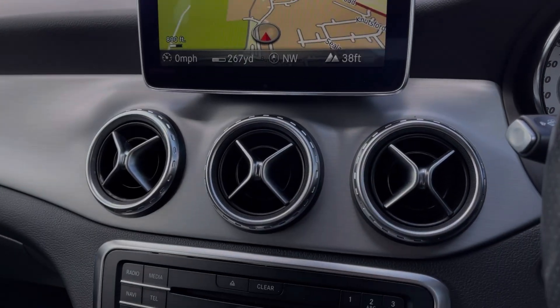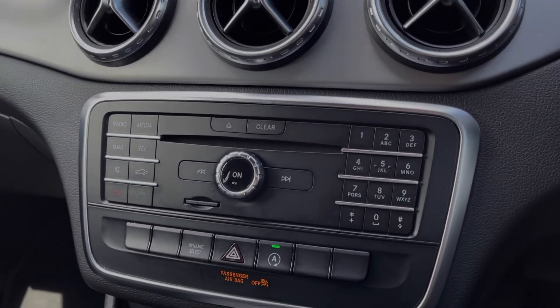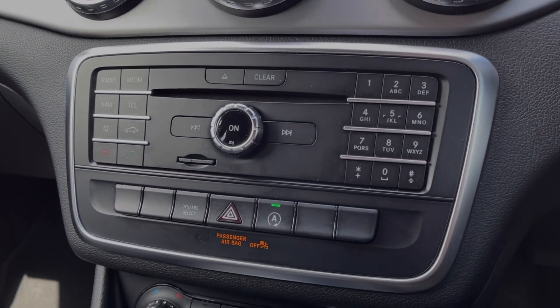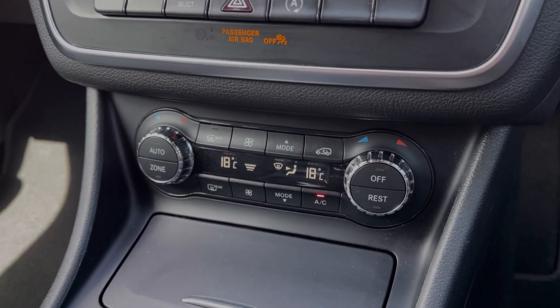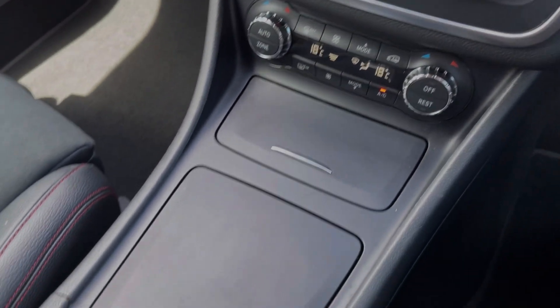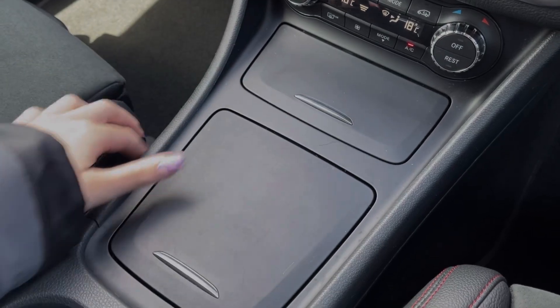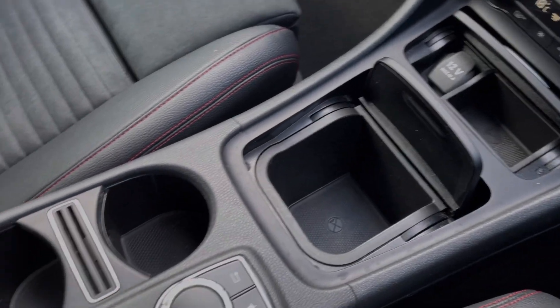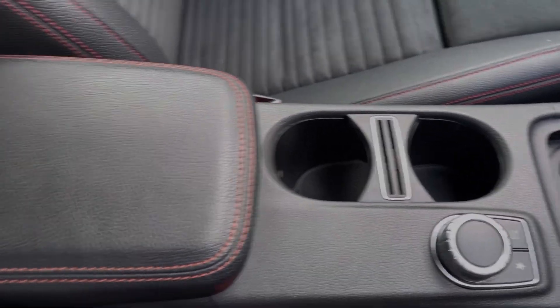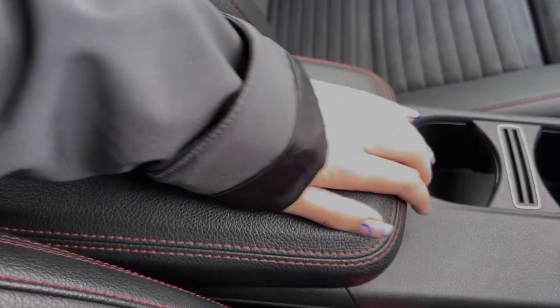Just below the media screen you will find all the shortcut buttons for the screen itself, along with controls for the stop-start and the Dynamic Select. Just underneath there you've got your dual zone climate control, and along the centre console you will find plenty of extra storage. You've then got the scroll wheel for controlling the media screen and some cup holders, in addition to the armrest which opens up to provide access to all of your media ports.